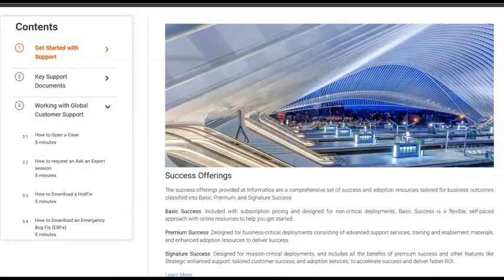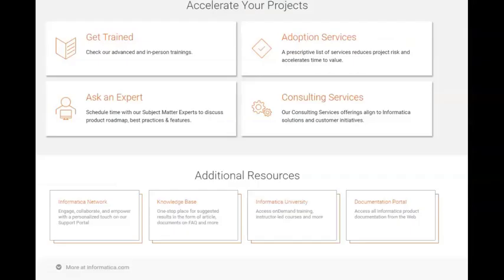Here, you will be able to learn about the latest success offerings, support portal, how to raise a case, how to find Informatica content, and much more. Explore the additional links and resources to learn more about various offerings from Informatica.